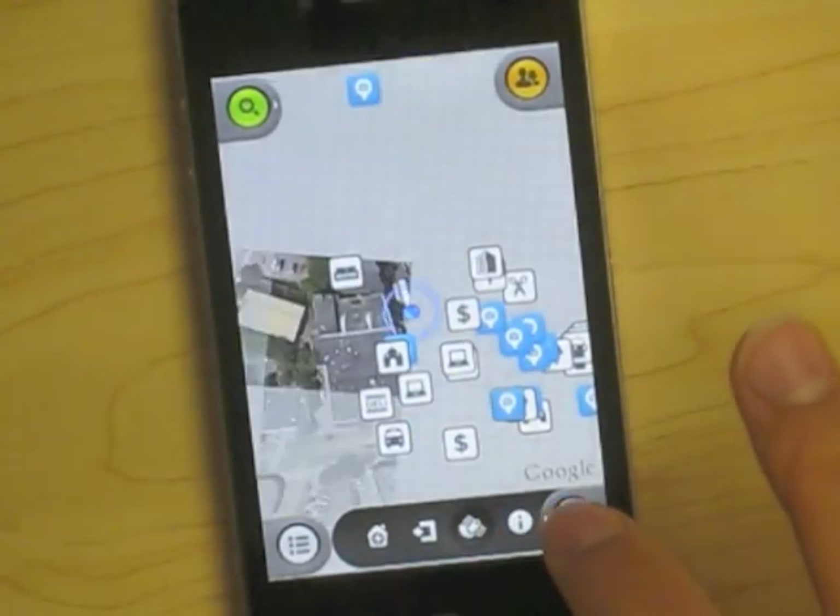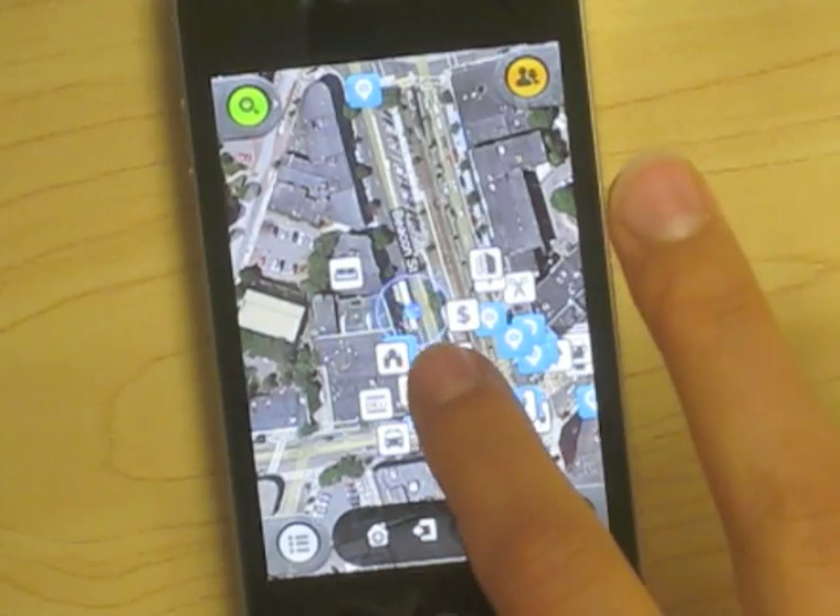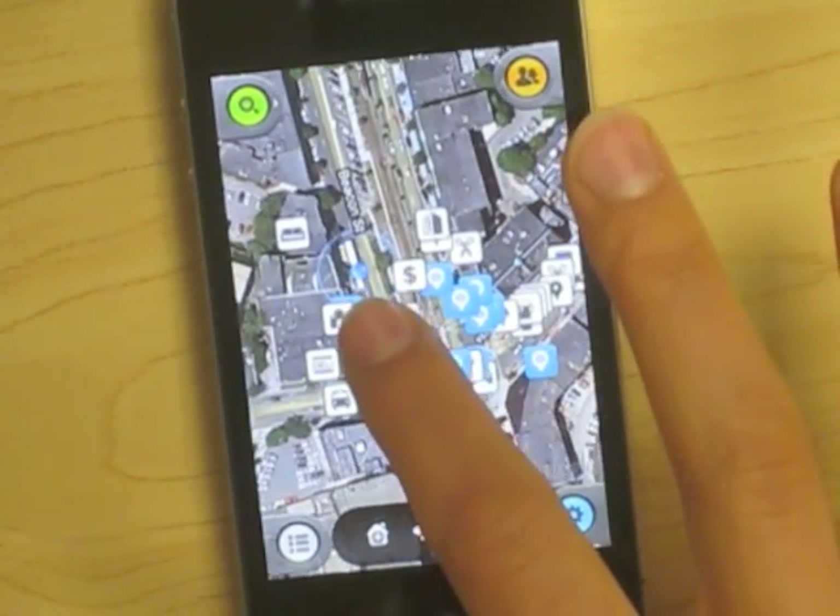Interestingly, you can also see it from a street view, so you know exactly what it looks like when you're trying to find the place.